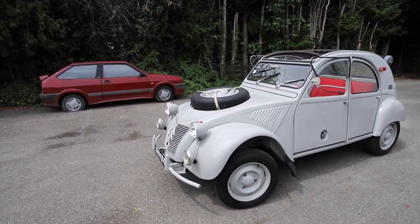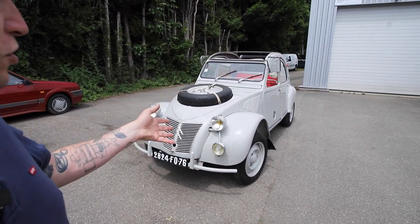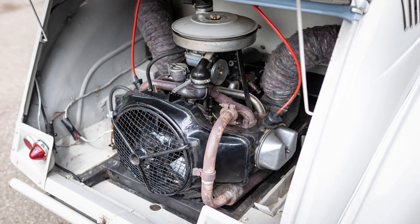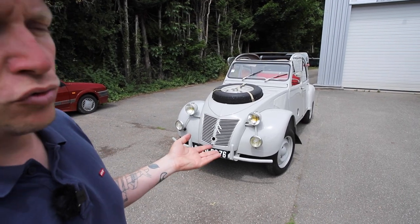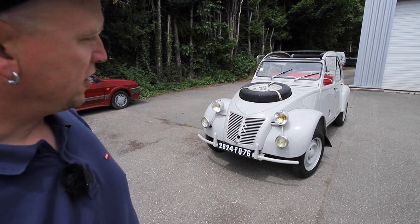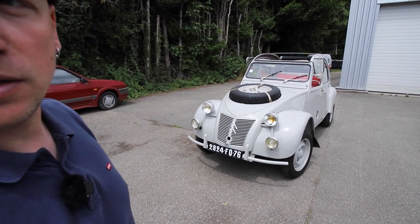Dans les grandes lignes, c'est un châssis renforcé, une suspension renforcée, des trains roulants renforcés, et deux moteurs de deux chevaux assez standards. Leur seule particularité est d'avoir un carburateur un peu différent et une crépine d'aspiration d'huile plus grande. L'idée c'est surtout d'avoir des moteurs qui puissent aspirer de l'huile même dans les fords avec beaucoup d'angles. Et pareil pour le carburateur, qui permettait d'aspirer de l'essence même avec de l'inclinaison.